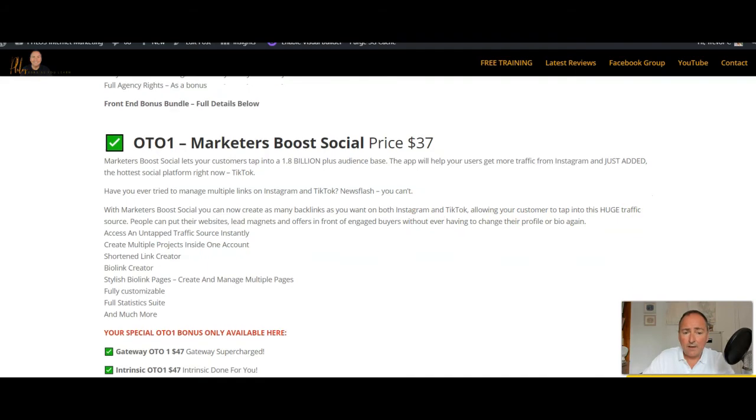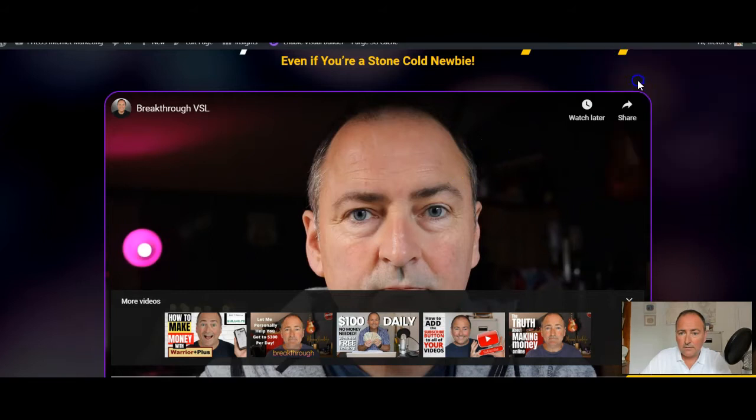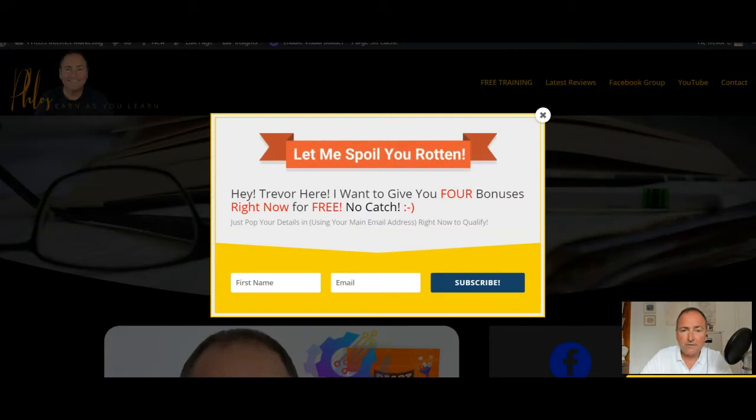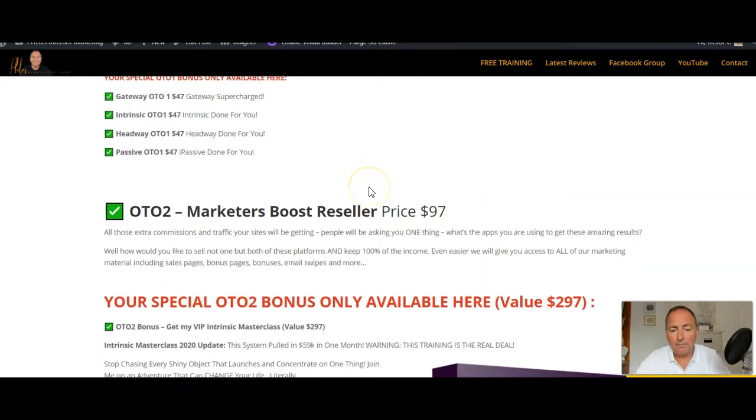This is a very solid upgrade that will help you get bigger sales, better conversions, and more traffic. If you buy OTO 1, I'm going to give you four bonuses: my Gateway OTO and Gateway Supercharged, my Intrinsic OTO 1 done-for-you, my Headway OTO 1 done-for-you, and my iPassive OTO 1 done-for-you. They're all $47 each individually, but you're going to get all four when you just buy one OTO. A very sexy little bonus bundle.